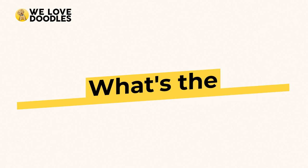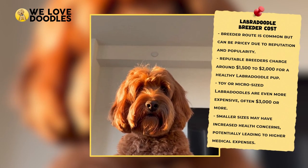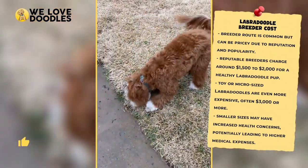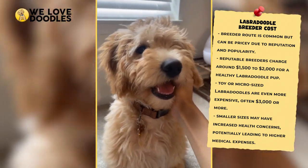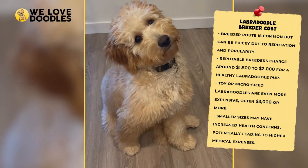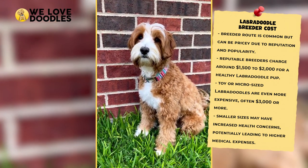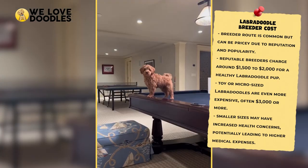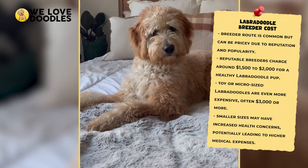How much will it cost to get a Labradoodle from a breeder? Let's take a second to go over the upfront cost — what you should expect to pay just to bring a Labradoodle home with you. If you're going the breeder route, which many people are these days, you should be prepared to pay a pretty penny. Labradoodles are expensive at the moment based on their reputation and popularity, and breeders are able to dictate a competitive price because they know so many people are willing to pay top dollar to secure their very own doodle.